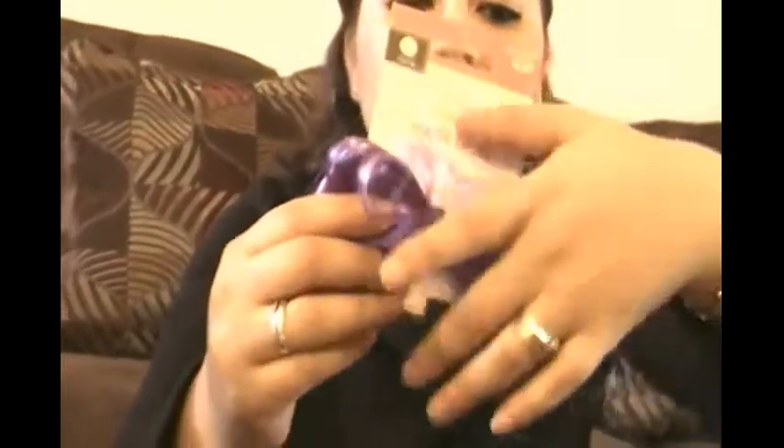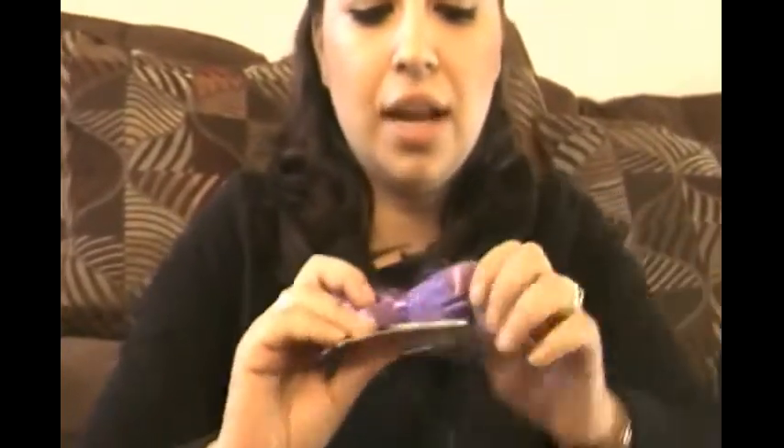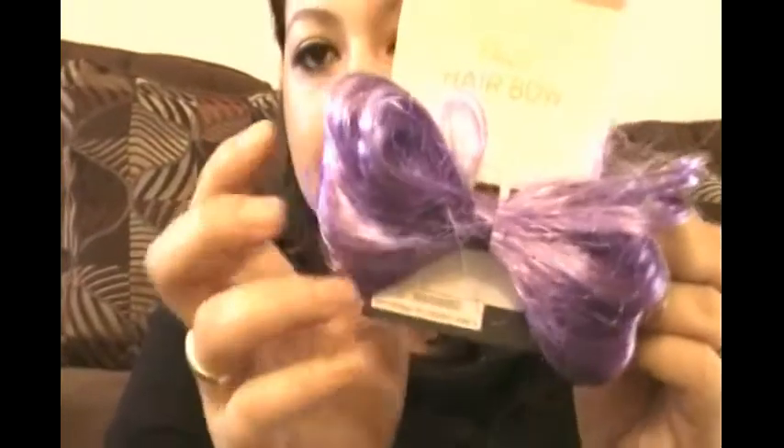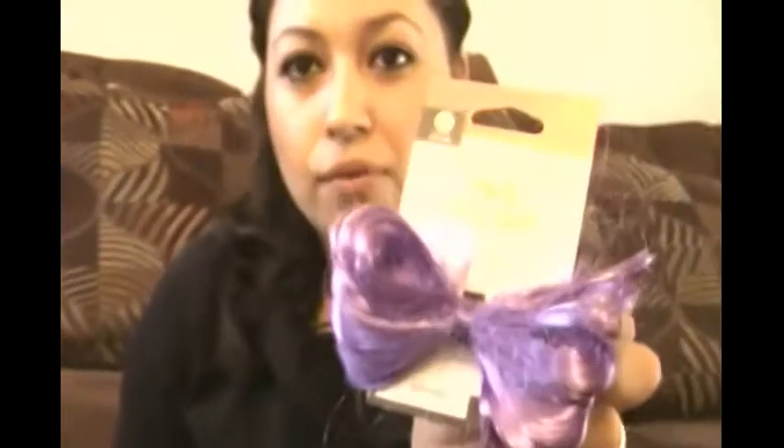Then I got this hair bow. It's a little bit messy but I like the purple color — I know I can fix it. This hair bow was $4 before and I got it for 40 cents.